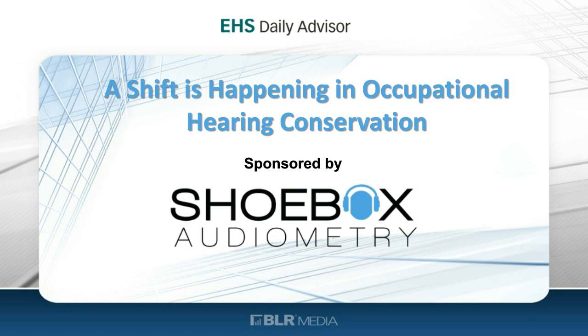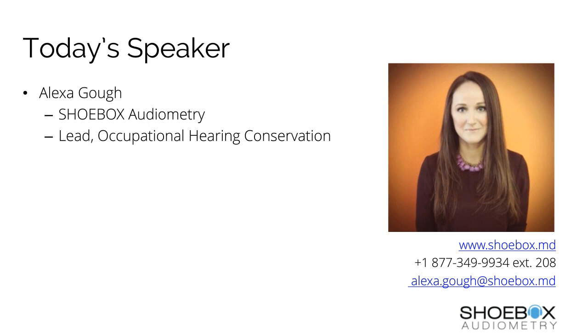Now, on to today's exciting presentation. I'm pleased to introduce Alexa Goh. Alexa is the Occupational Hearing Conservation Business Unit Manager at Shoebox Audiometry. In this role, she works with some of the most forward-thinking manufacturers and on-site, near-site occupational healthcare providers in North America. She has a passion for partnering with them to find innovative ways to improve the way they deliver audiometric testing as part of a hearing conservation program, all while helping to achieve their overall business objectives. Without further ado, I'd like to kick things off by welcoming today's speaker to the floor. Alexa, over to you.